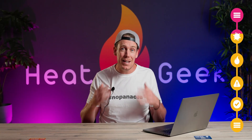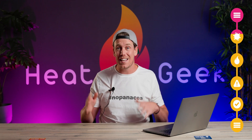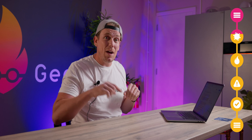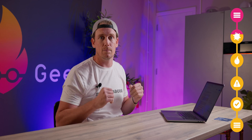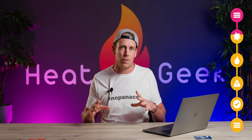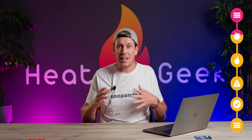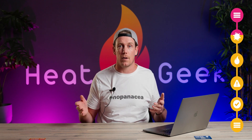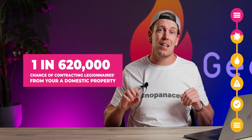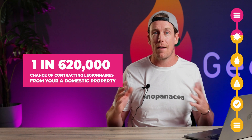We can however find many cases from commercial properties. If you do have any data, please get in touch or comment and I'll pin the findings in the comment section. Let's be hugely overly cautious and assume 50% of these 216 cases are from domestic properties, even though they don't typically have evaporative cooling, spas, fountains or spray humidifiers. That would leave a 1 in 620,000 chance of contracting it from your home every year.